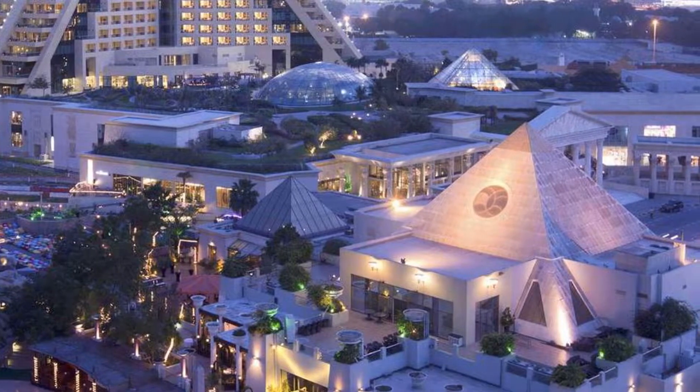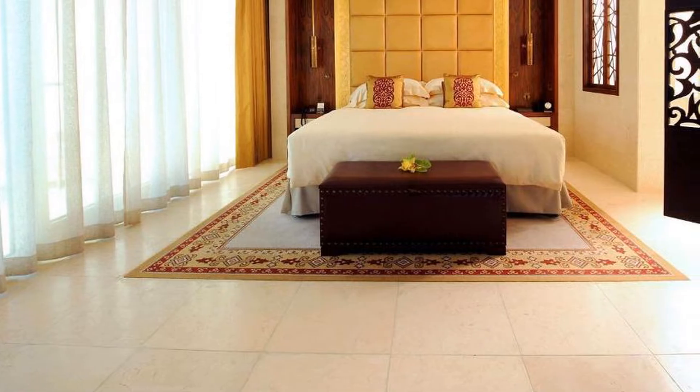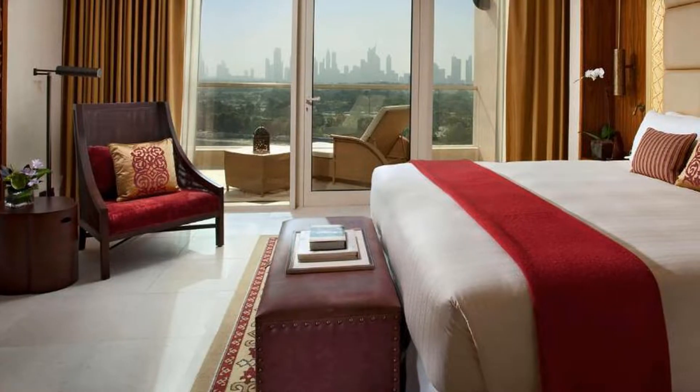Raffles Dubai is located in beautiful Dubai, with room prices starting from $340. If you want to get more information or book Raffles Dubai, check the link in the description of this video.